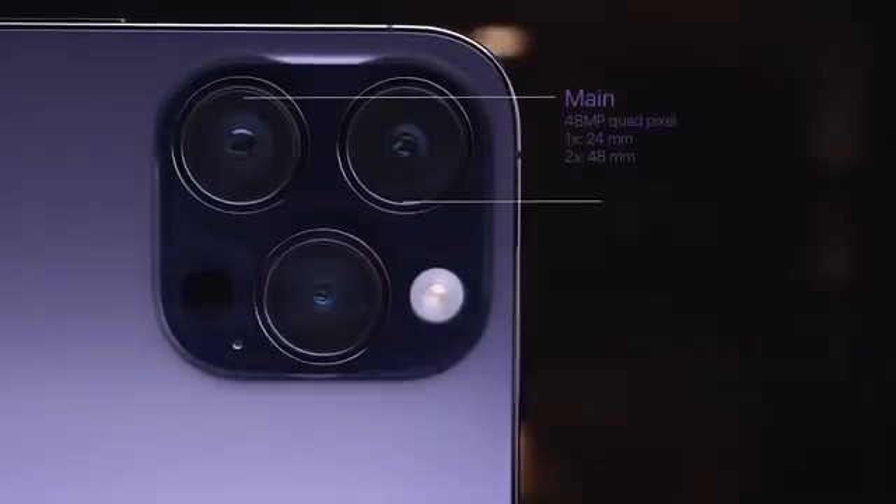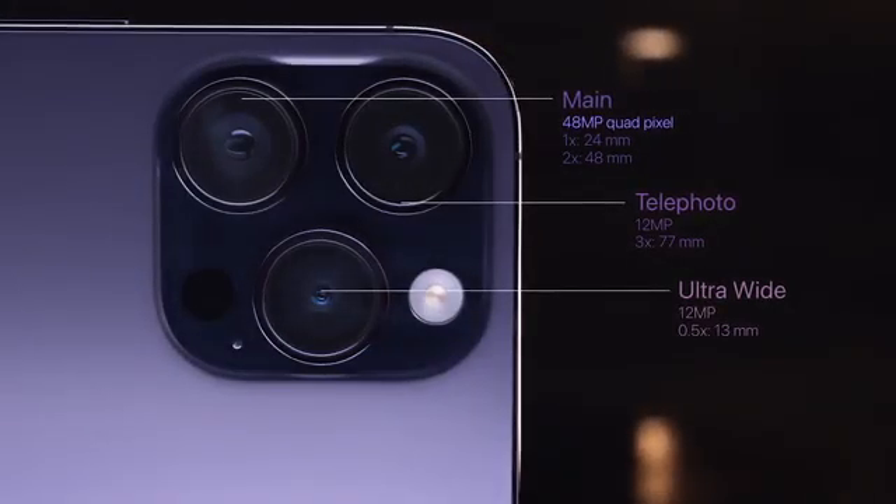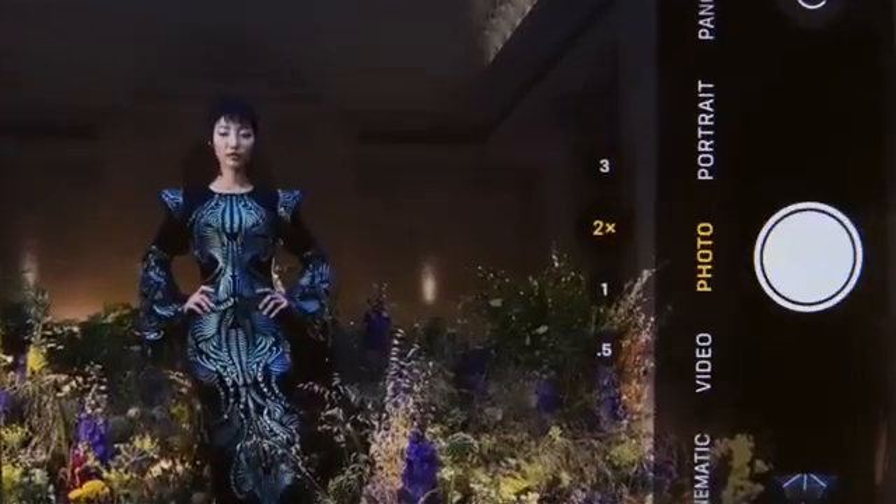You are now looking at the most impressive iPhone camera system yet. In a major leap, the iPhone 14 Pro's main camera has a 48-megapixel quad pixel sensor. It captures breathtaking detail, depth, and color, and now gives you the equivalent of four pro lenses at the ready.